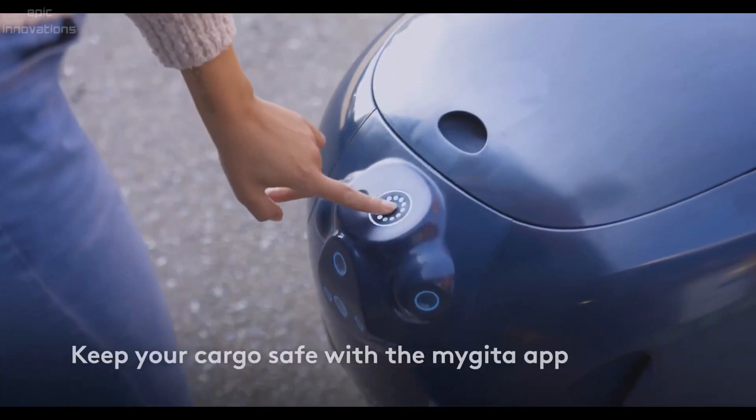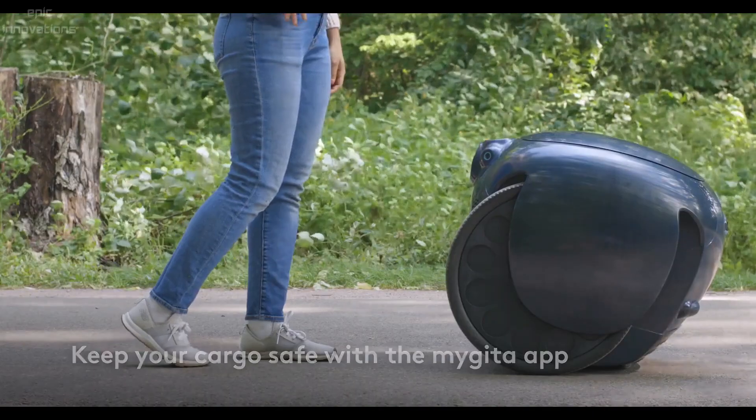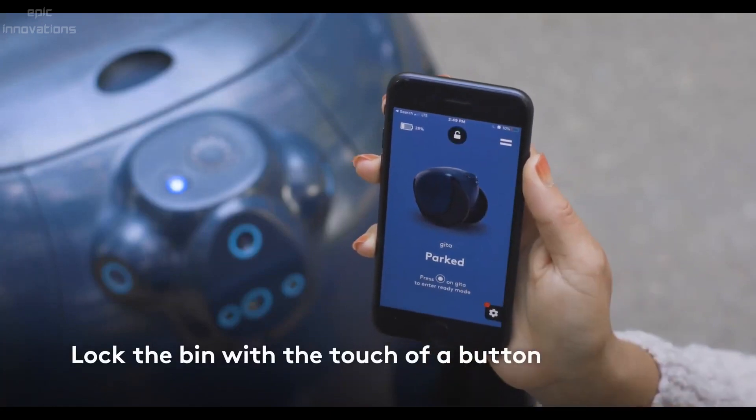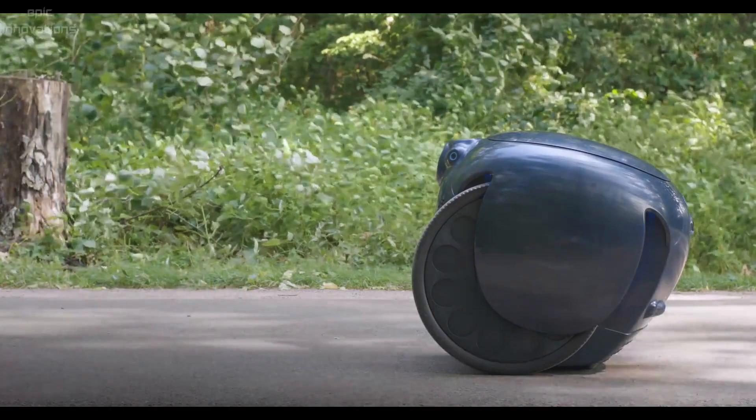Gita's lights and sounds communicate Gita's motion, status, and state. With the My Gita app you can lock and unlock, share your Gita, stream music to Gita's Bluetooth speaker, and receive over-the-air software updates.